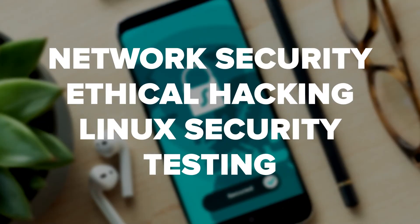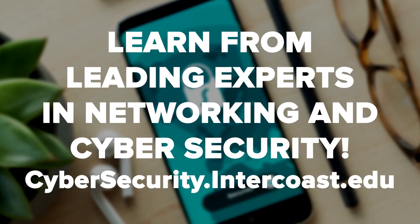Intercoast Colleges is proud to announce our new associate's degree to prepare you for this cutting-edge industry. We cover all relevant topics including network security, ethical hacking, Linux security, testing, and more. These are skills employers are looking for. We've been open for 35 years and have served over 20,000 students. Faculty at Intercoast Colleges are industry professionals with real-world experience. Contact us now to learn more about Intercoast Colleges, specific degrees, or how you can apply for a program.